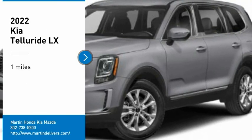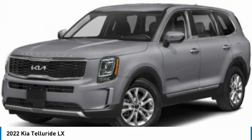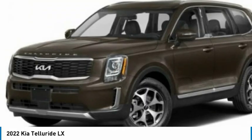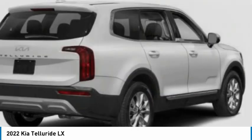Come test drive the 2022 Telluride. The Kia Telluride is an impressive SUV that boasts a striking exterior look, plenty of interior technology features, additional space for guests in the third row, and a powerful engine — leave no doubt that this is an SUV worth talking about.